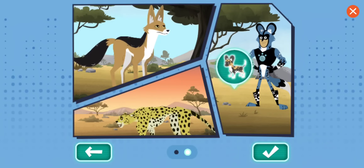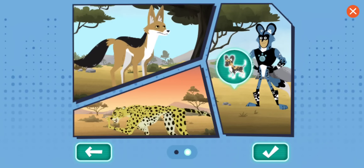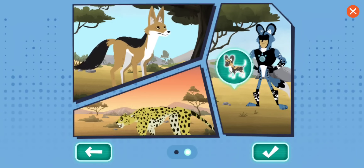As you explore the savannah, pay attention to the animal behaviors. These will help lead Martin and Chris towards the lost babies, and you will earn stickers along the way.